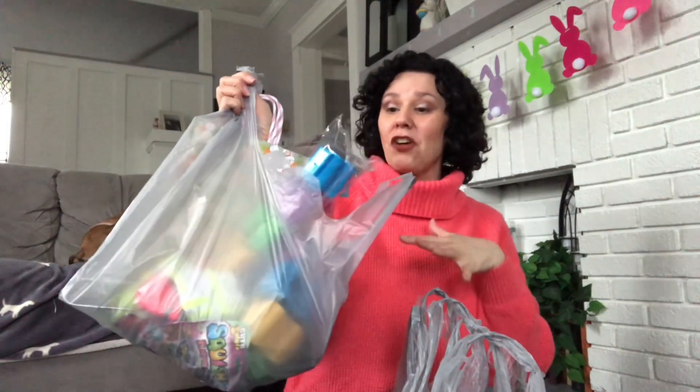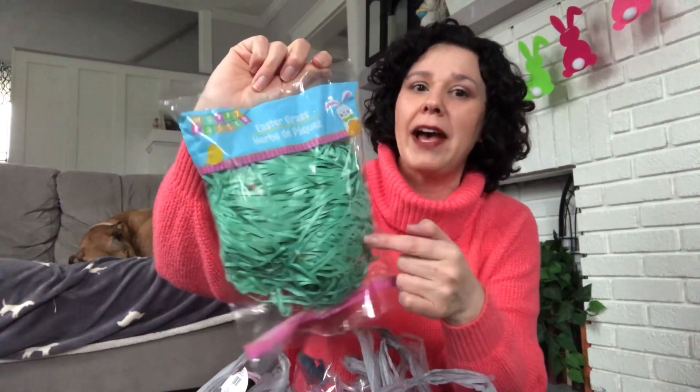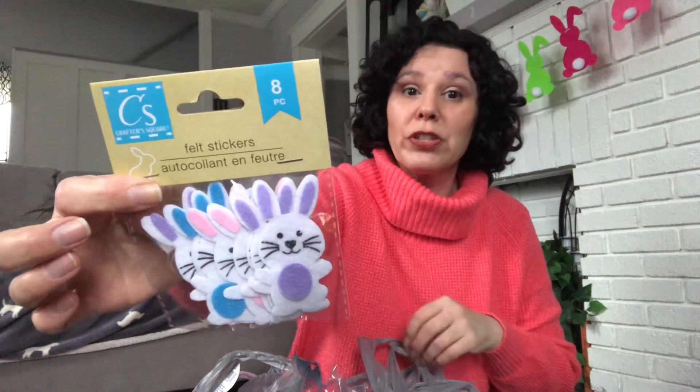I'm just going to pull from these bags. Usually I like to film my hauls by separating everything out into categories, but today we're just going to pull from the bags. I picked up another package of this paper grass — I get two baskets worth out of one of these bags, so I should have enough now for everybody. These moth bunnies are super cute. You get three in here, and they're a great Easter craft to keep in your stash. I also grabbed these adorable felt bunny stickers — you get eight in here, great for decorating your planner, junk journaling, or really any Easter craft.